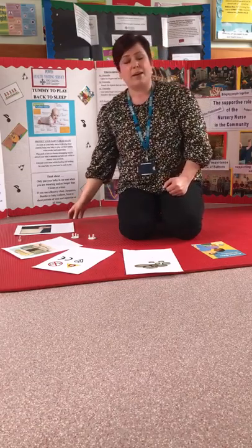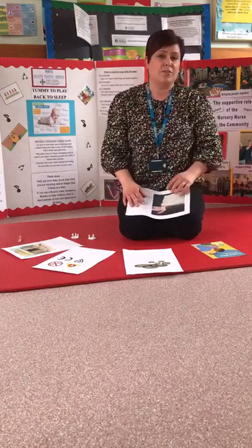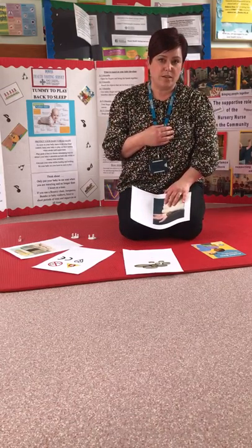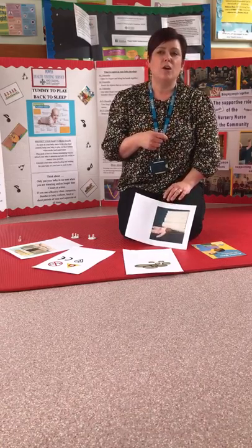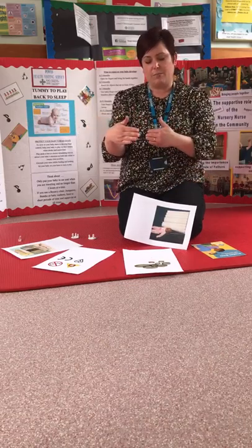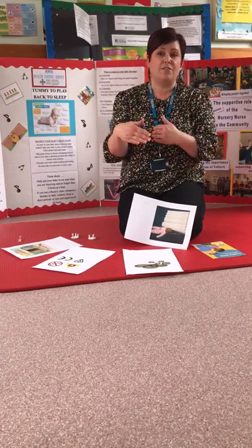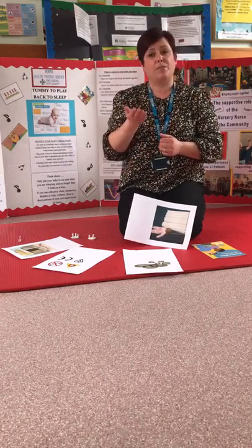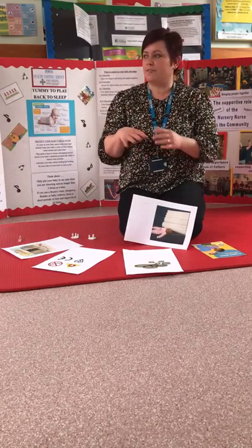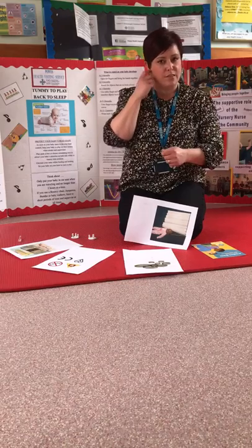Windows are another thing to think about — falls are one of the top causes of injury we see. You can fit window restrictors which prevent your child from opening the window fully; they allow only a small gap, but if you needed to get out in a fire, you can pop the restrictor open. Try to avoid placing furniture against windows, as something your child can climb on is obviously dangerous.